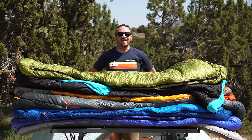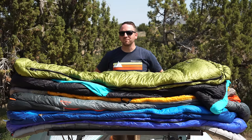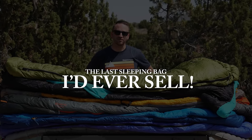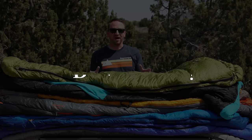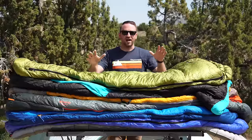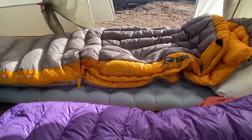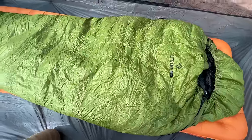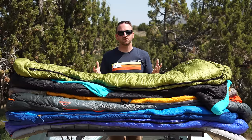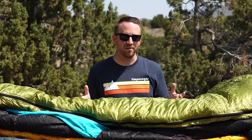Pretend we're playing a game of uncle and you've got my arms pinned behind my back, and I have to choose the last sleeping bag that I would ever sell for my backpacking and camping trips. I've got in front of me high quality, really great sleeping bags that I have personally used and loved, and would recommend to anybody. But which one is my favorite — the last bag I would sell?